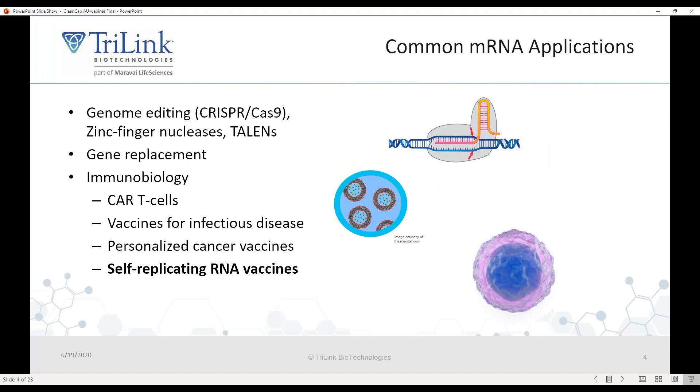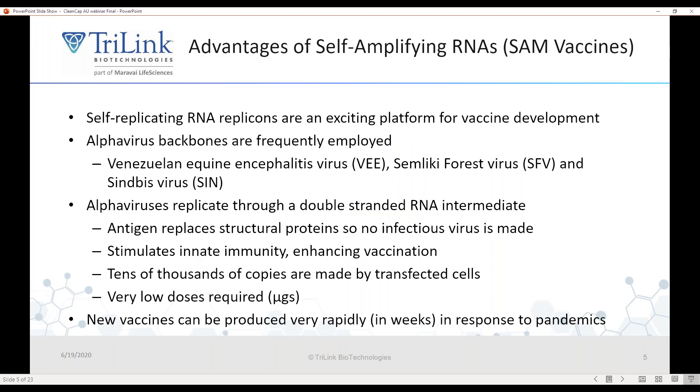What are the applications of messenger RNA? These are quite varied. They're popular in genome engineering for CRISPR-Cas9, zinc fingers, and TALENs. They can also be used for gene replacement. Today I'm going to focus on immunobiology — these are useful for developing CAR T cells, engineering CAR T cells, and vaccines for various infectious diseases. You can also use these for personalized cancer vaccines — a unique vaccine for a single patient. Today I'm focusing on a platform called self-replicating or self-amplifying RNA vaccines.